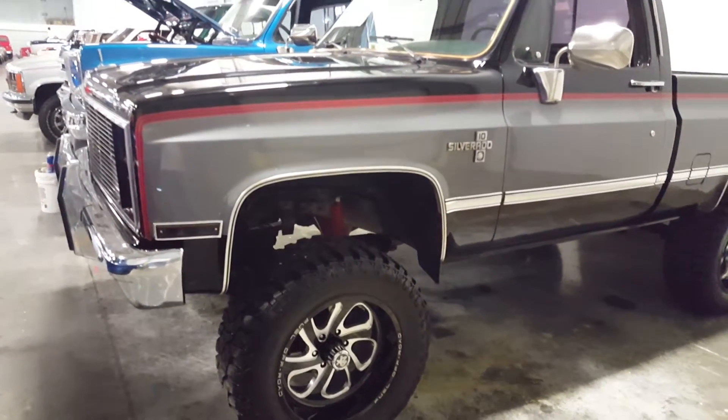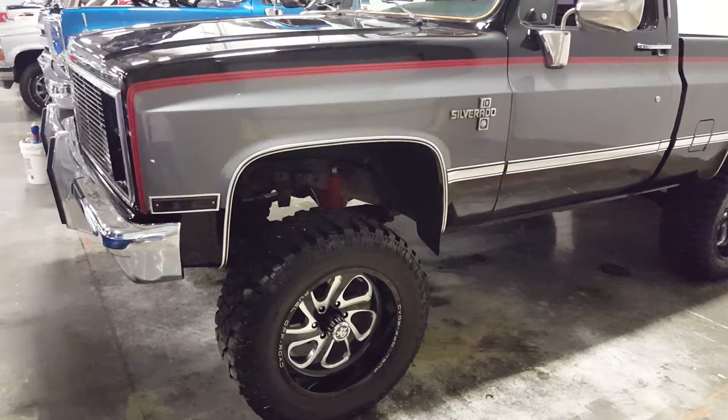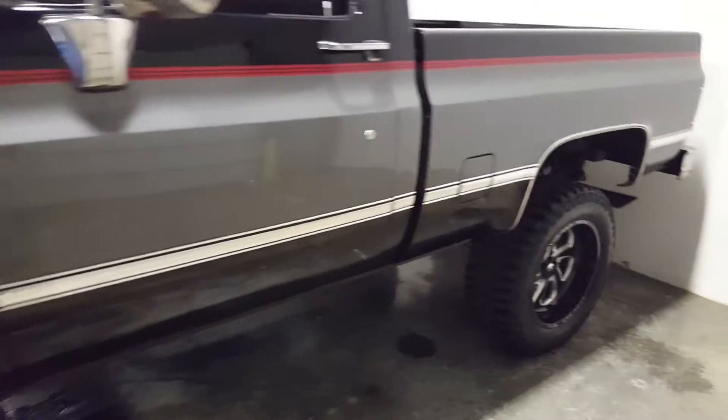Hey guys, welcome back to the channel, silverado man 61 here. We're going to do a little tour of this classic car warehouse today. First truck I saw was this K10 Silverado — thing is sweet.